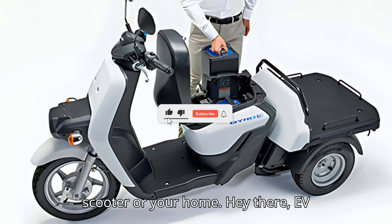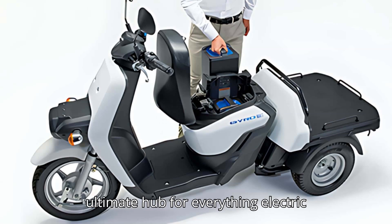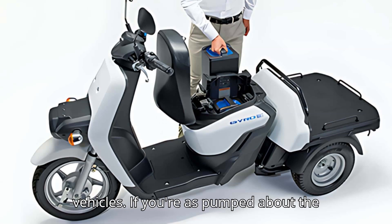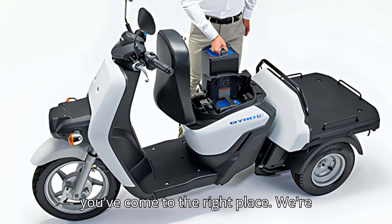Honda's new battery packs can power your scooter or your home. Hey there, EV lovers. Welcome to EVpedia, your ultimate hub for everything electric vehicles. If you're as pumped about the future of transportation as we are, then you've come to the right place.